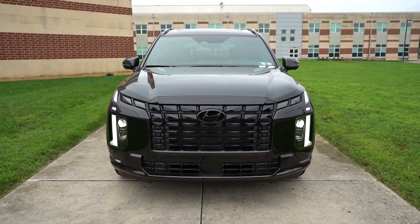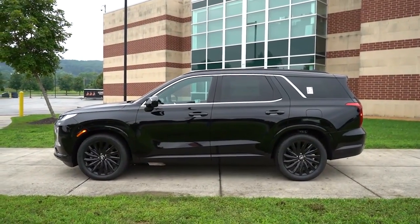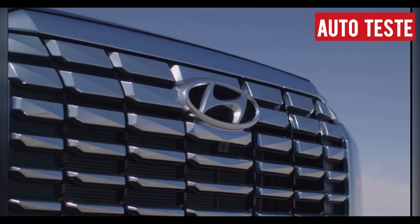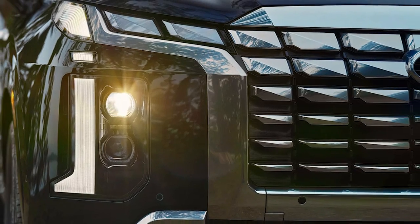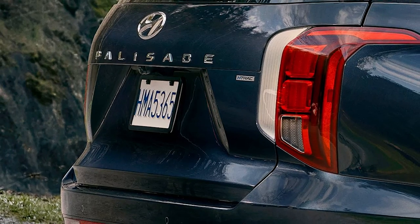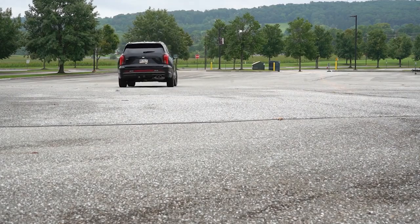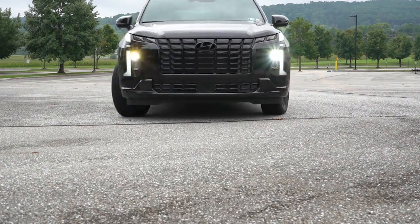The 2025 Palisade retains its bold, upscale look, but with some nice refinements. The front grille is wider and more pronounced, the LED headlights are sharper, and the rear end has been updated with a sleeker, more modern look. These changes might not be drastic, but they give the Palisade a more commanding presence on the road.